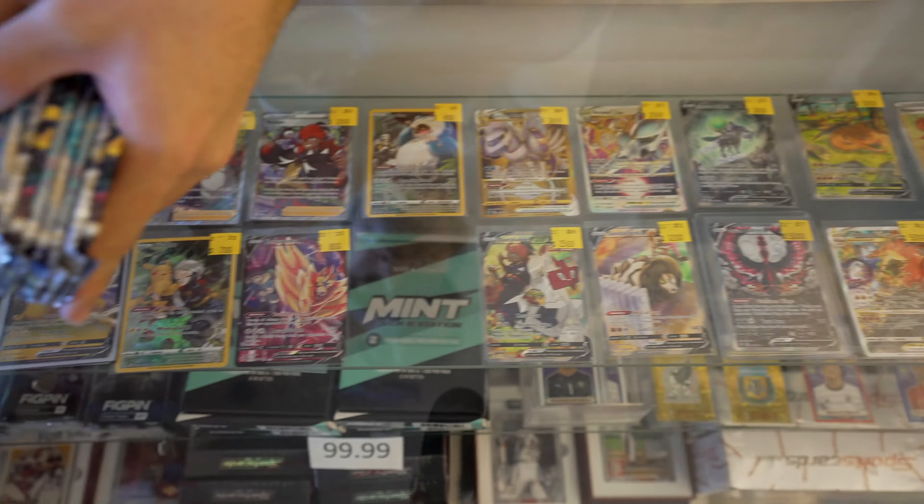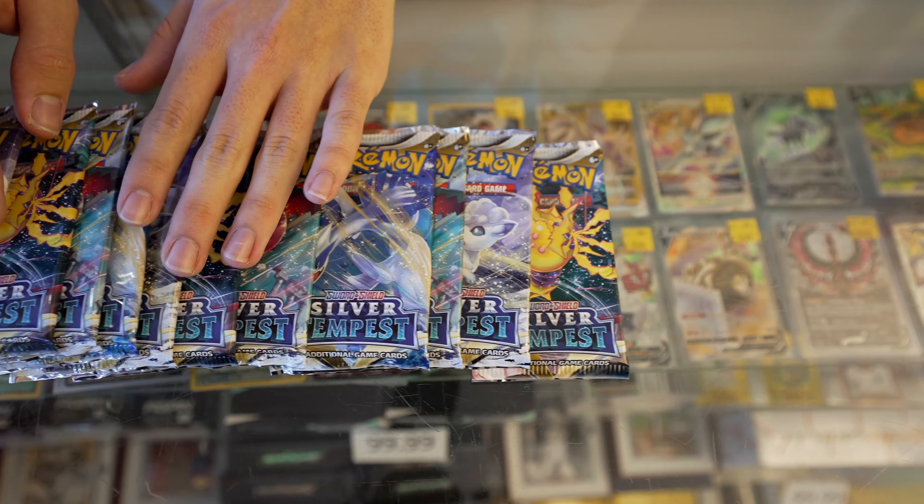Silver Tempest is going to be one of the last sets coming out in Sword and Shield — some of the greatest hits out of Sword and Shield.